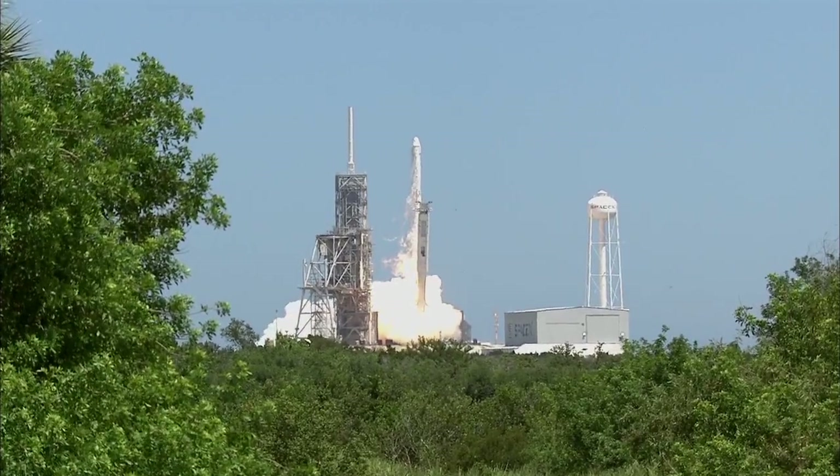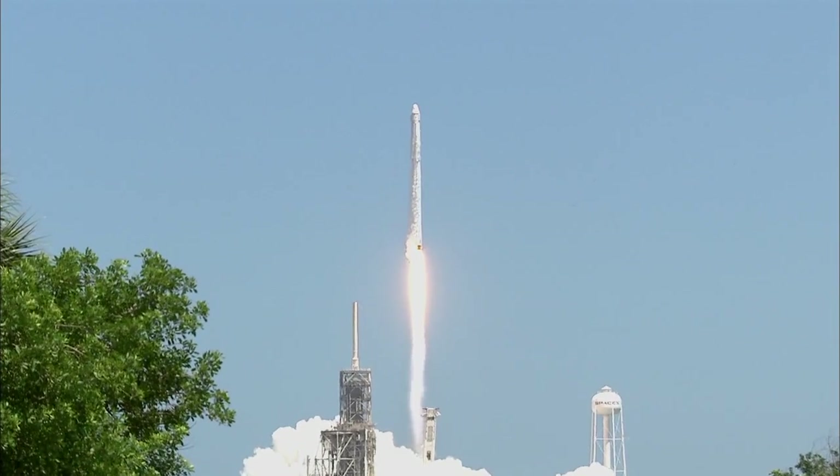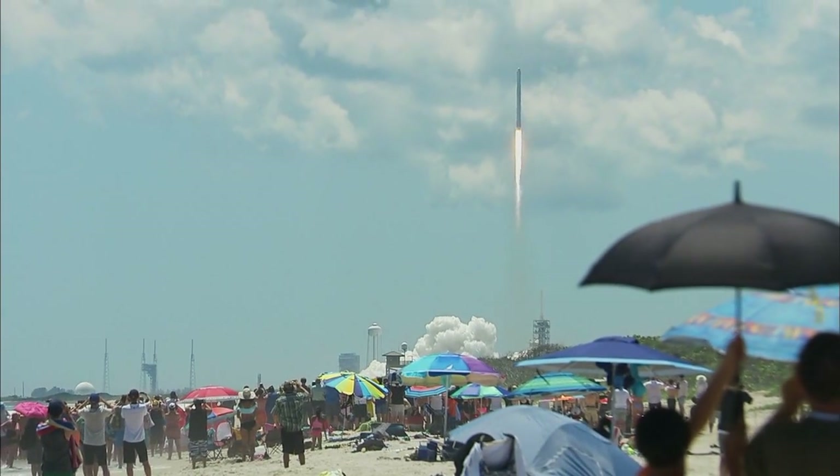Liftoff of the Falcon 9 — takes flight with the Dragon spacecraft destined for the one-of-a-kind laboratory in microgravity, the International Space Station. Falcon 9 has cleared the tower.